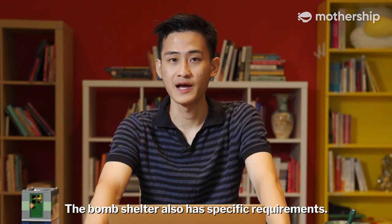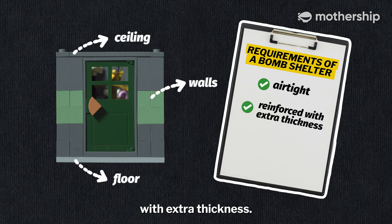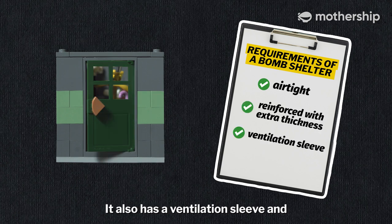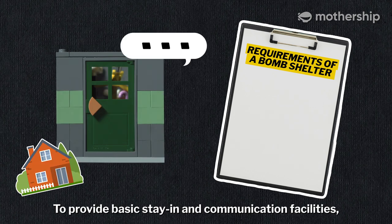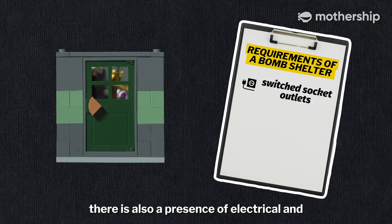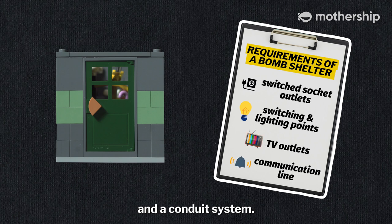The bomb shelter also has specific requirements. Every household shelter is airtight and has the ceiling, walls, and floor reinforced with extra thickness. It also has a ventilation sleeve and a blast-proof door. To provide basic stay-in and communication facilities, there is also a presence of electrical and communication fixtures in steel or PVC and a conduit system.